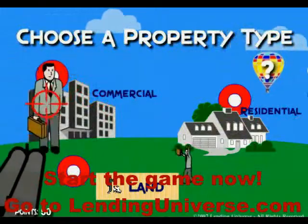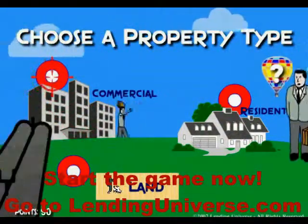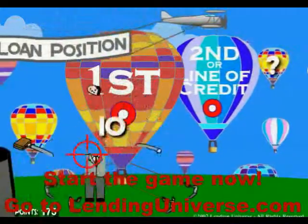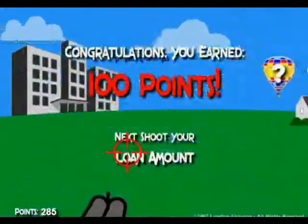You select a commercial property. You also choose those pesky brokers — here is the commercial property — and let's say you want a first trustee, you shoot on it.